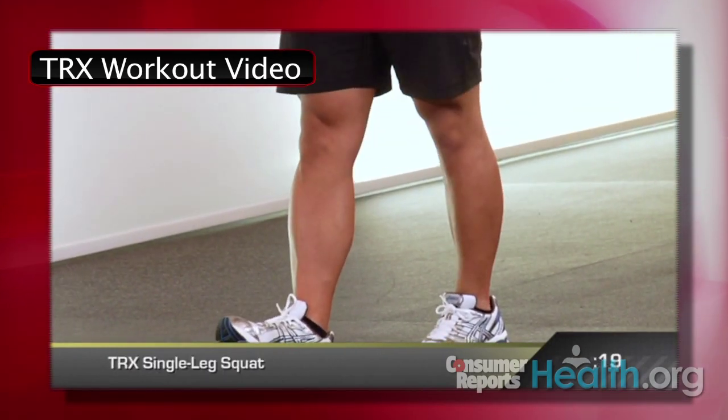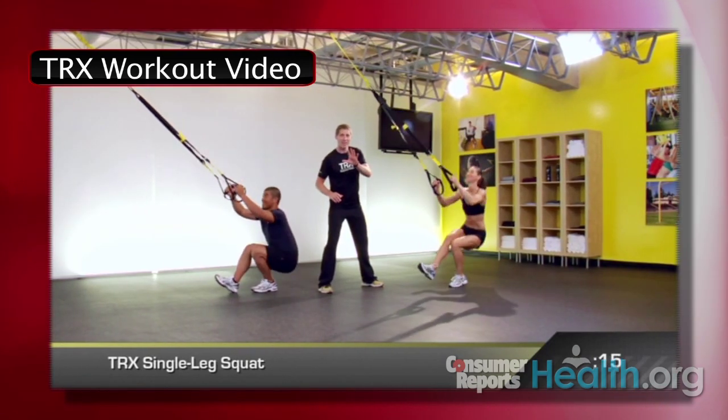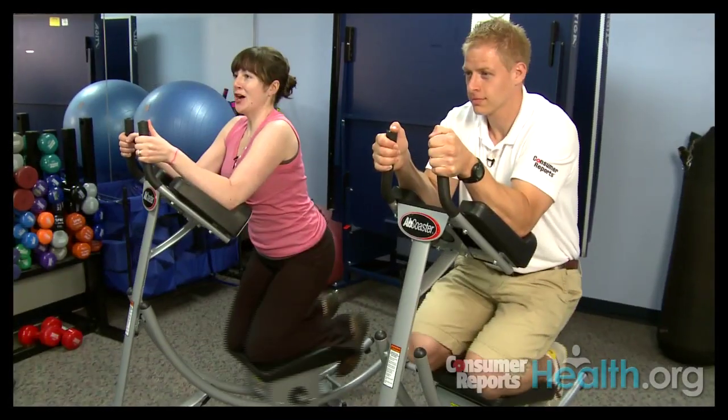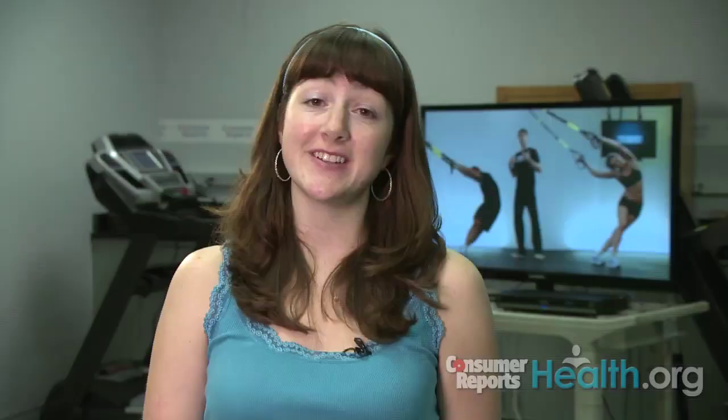Let's hit it. The TRX goes for about $200 and it promises a full body workout that you can do pretty much anywhere. And while I can be a sucker for infomercial exercise products, you won't find the TRX starring in any of those late night commercials. It's only available online.